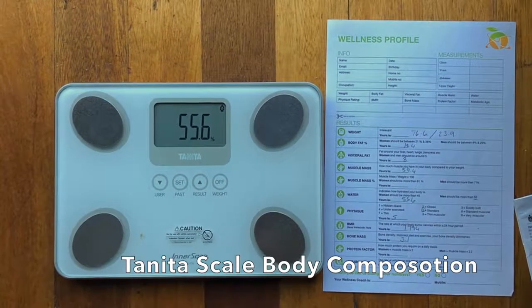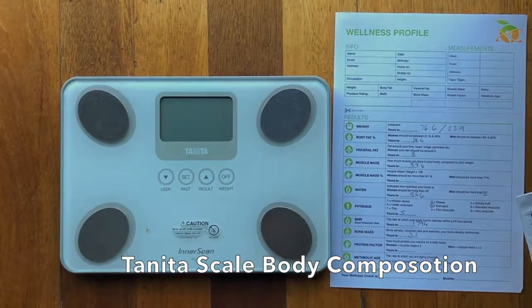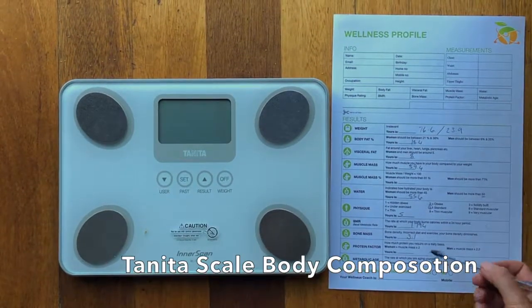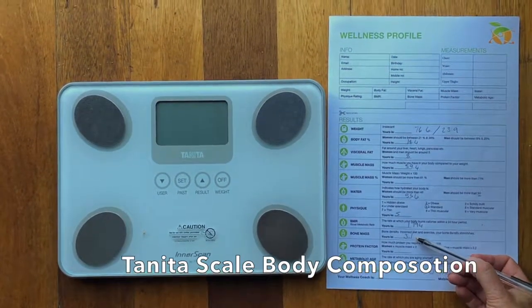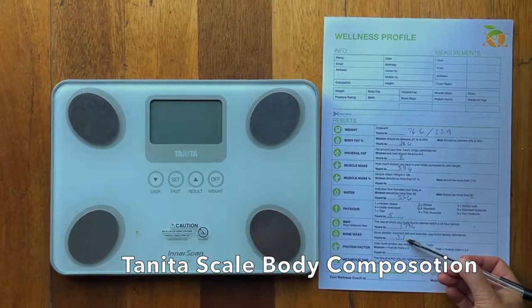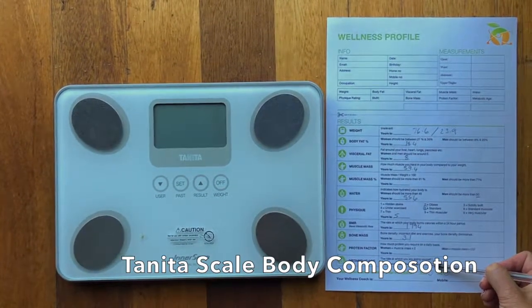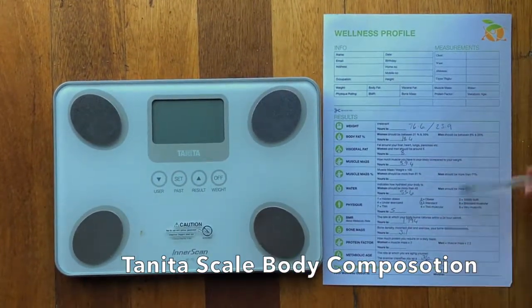I've got a little book here that says for men, if you weigh between 65 and 95kg, your bone mass needs to be 3.29 and up. So he's a little bit low in his bone mass — we need to monitor that and maybe add a calcium magnesium supplement to his regime. His metabolic age is great.